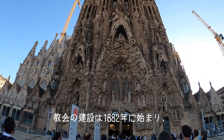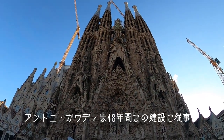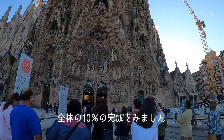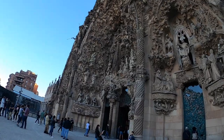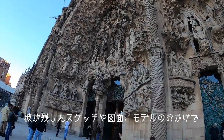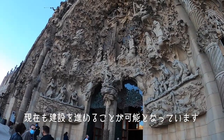The Basilica has been under construction since 1882. Antoni Gaudí worked on this project for about 43 years and could see finished about 10% of the entire Basilica. Thanks to the fact that he left us drawings, plans, but mainly models in plaster, it is possible today to continue with the construction.